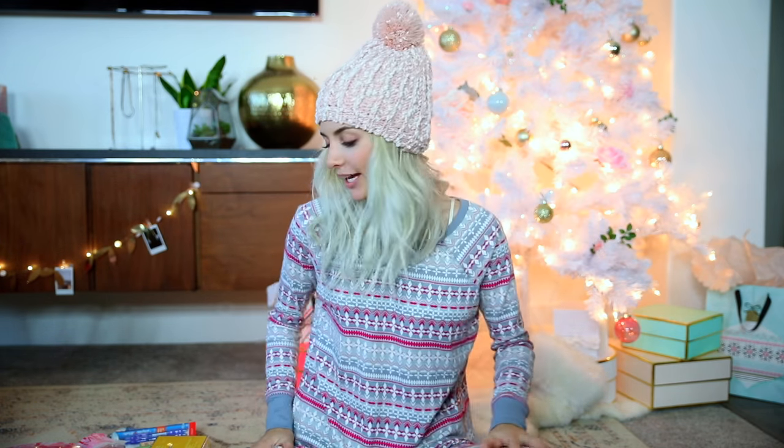Hey guys! So today's video is going to be my 'What I Got for Christmas' video. I actually already filmed this but for some reason my camera footage will not import. Last year Parker and I did a gift swap video where we unwrapped our presents and gave them to each other. We filmed that earlier today and it is ruined, so now it's just me. I'm going to link that video from last year down below, and I'll also link all my other 'What I Got for Christmas' videos. But I'm going to show you guys some of the things that Parker got me.